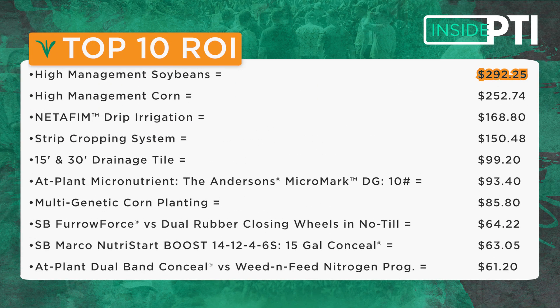This year it was interesting looking at some of our protocols that we put together for high yielding soybeans. Soybeans were my number one moneymaker at the farm this past year. We keep track of ROI — return on investment — of all the things that we're testing at the farm, and our high management soybeans came in at number one at a return of $292 per acre.